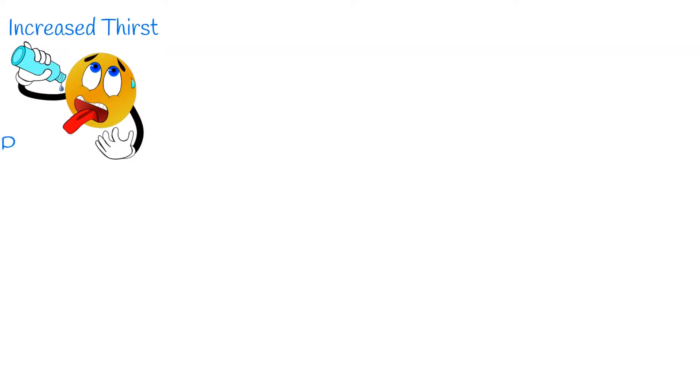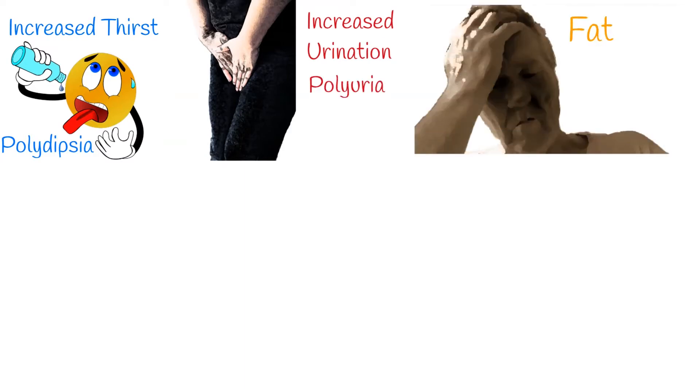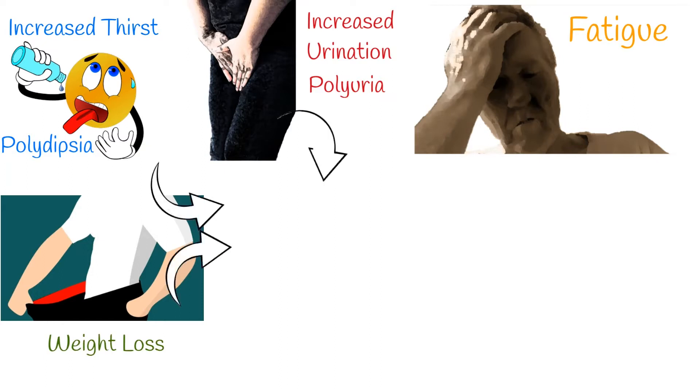Increased thirst, polydipsia, increased urination, polyuria, lack of energy and fatigue, weight loss — they are the main signs of diabetes.